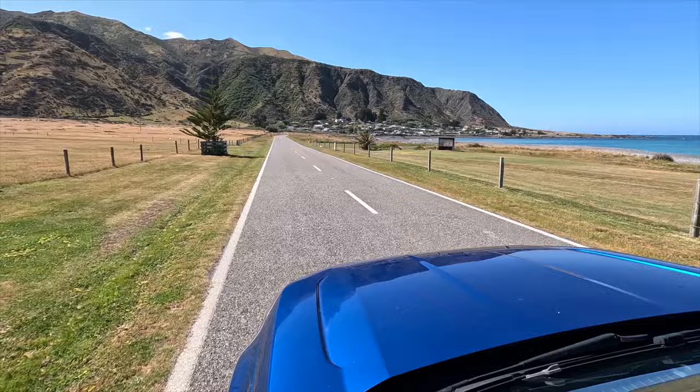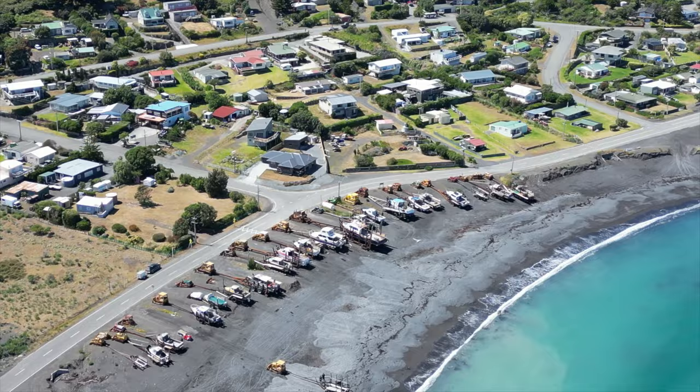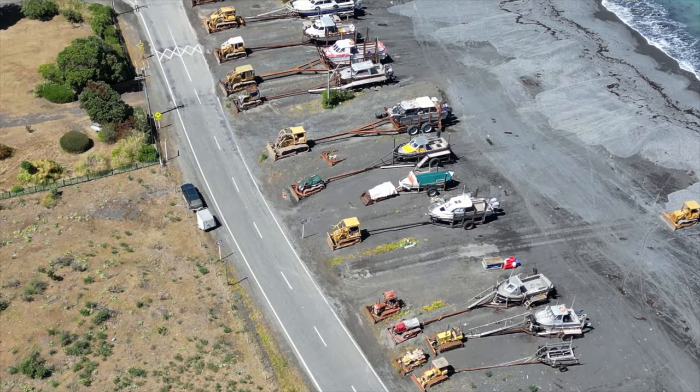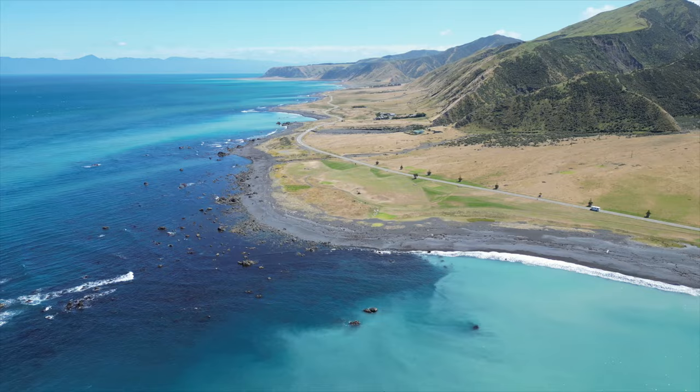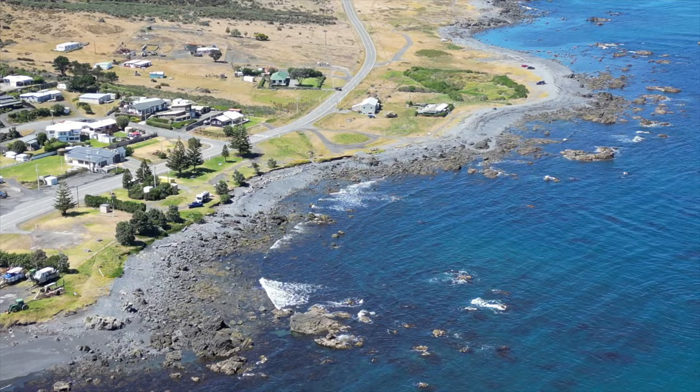The campsite at Ngawi is stunning — it's right next to the beach and you can see those bulldozers from there. The water was super clear. The one night that we were there we had a really good weather window, and it's a perfect spot to go diving and fishing. I've seen lots of people diving on that coastline. You've got some patches of really clear water and then a few hundred meters further a patch of really dirty water. Luckily the spot right out of Ngawi was very clear — I went for a dive and got myself a nice crayfish.